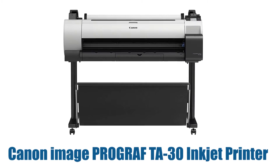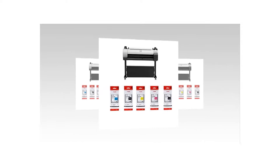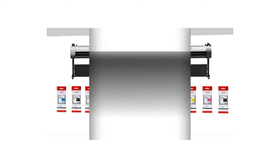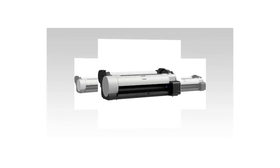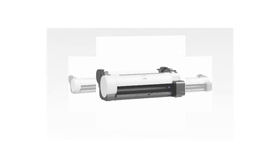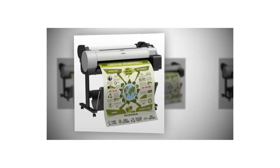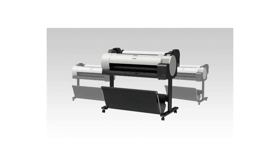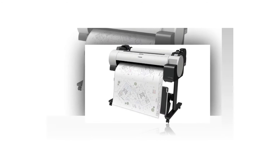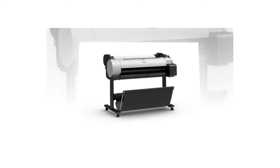Number three: Canon imagePROGRAF TA-30 inkjet printer. Go large, create impactful work, and bring your printing in-house. With its compact design, the 36-inch TA-30 large format printer has a place in every office — great for marketing, design companies, schools, and architectural and engineering firms. The printer is a low-cost option for first-time large format print users. You don't have to be a graphic designer to market your business; the TA series comes with free poster creation software giving you all the tools you need.